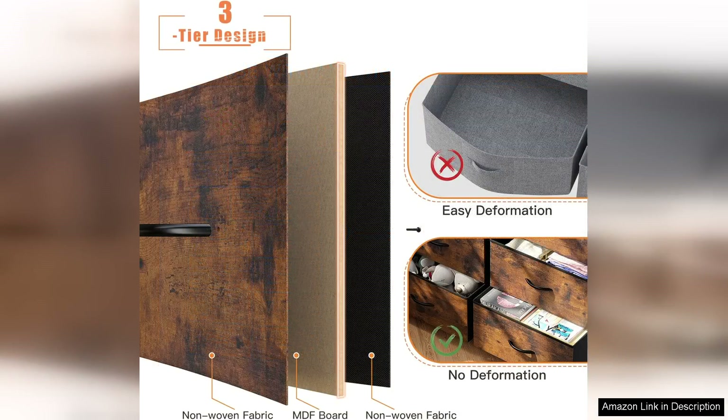In summary, the INHOME-E dresser for bedroom with 16 drawers is an excellent investment for anyone looking to enhance their storage solutions without compromising on style. Its spacious design, ease of assembly and modern look make it a top choice for organising any bedroom, whether you need to declutter or simply want a sleek storage solution. This dresser is sure to meet your needs and exceed your expectations.